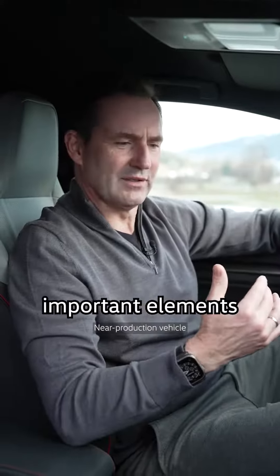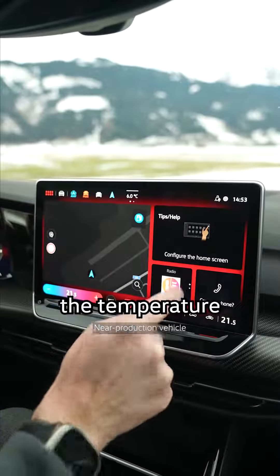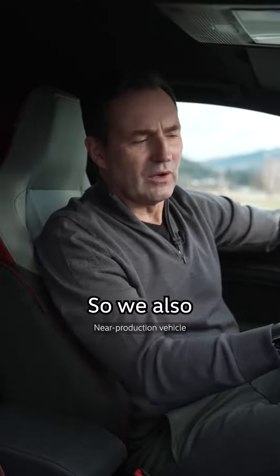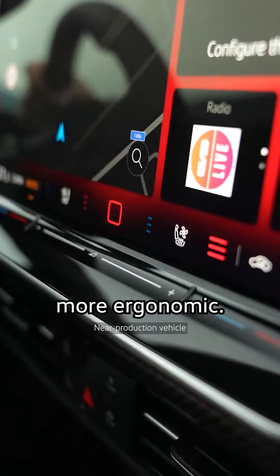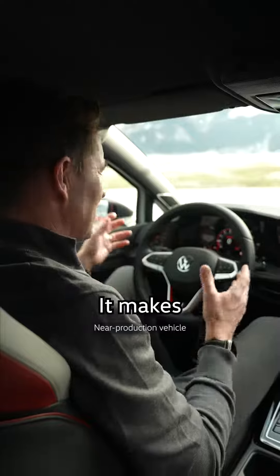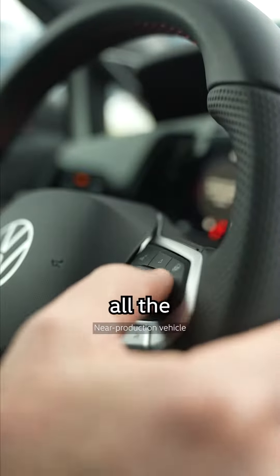And we brought the most important elements that you operate often, like the temperature and the seat heating, into the bottom row here on the display. We also illuminated the touch sliders for volume and temperature control, and we made them more ergonomical. We brought back the buttons on the steering wheel — it makes it much easier to control the infotainment system and all the vehicle functions.